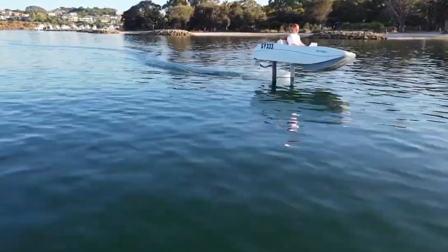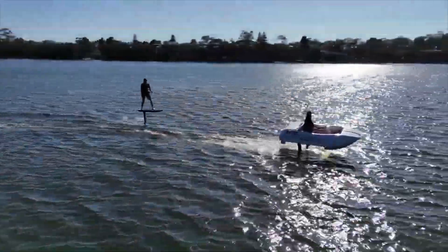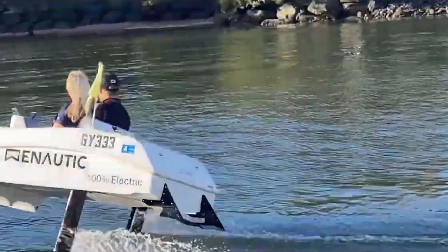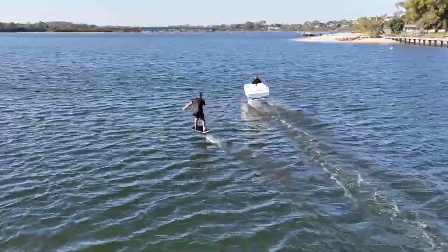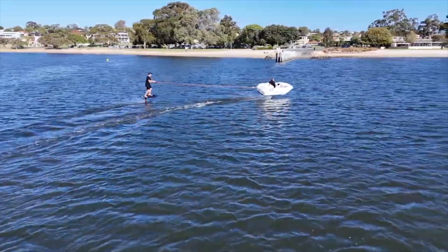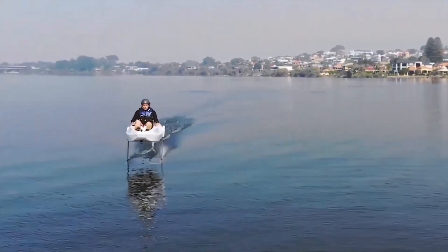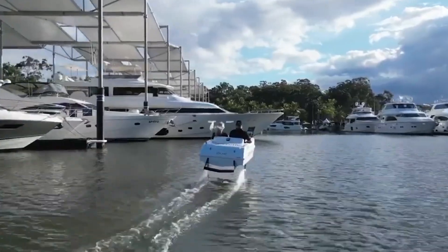Electronautic has unveiled the Waveflyer, an exciting new electric hydrofoil set to change the world of personal watercraft. This innovative device features an advanced stabilization system that keeps it steady and smooth while gliding silently over the water, reducing environmental impact. The Waveflyer can reach speeds of up to 40 km/h when traveling faster than 15 km/h, and offers impressive ride time, lasting up to four hours on a single charge.